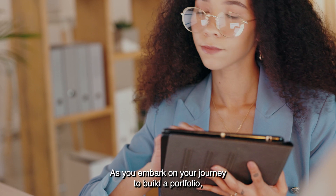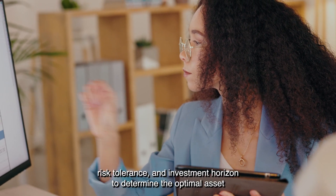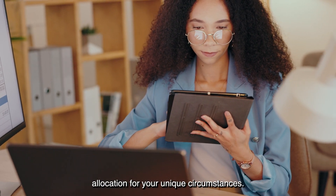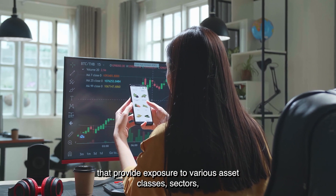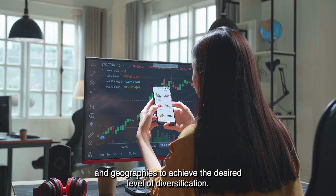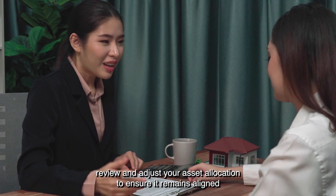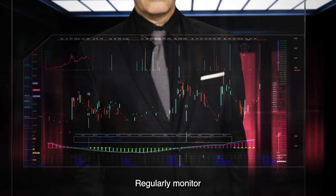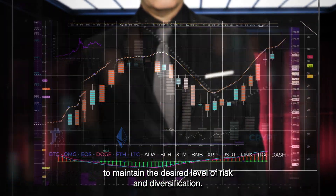As you embark on your journey to build a portfolio, keep the following steps in mind. 1. Assess your financial goals, risk tolerance, and investment horizon to determine the optimal asset allocation for your unique circumstances. 2. Select a diverse range of index funds that provide exposure to various asset classes, sectors, and geographies to achieve the desired level of diversification. 3. Periodically review and adjust your asset allocation to ensure it remains aligned with your evolving financial goals and risk tolerance. 4. Regularly monitor your portfolio's performance and rebalance as necessary to maintain the desired level of risk and diversification.